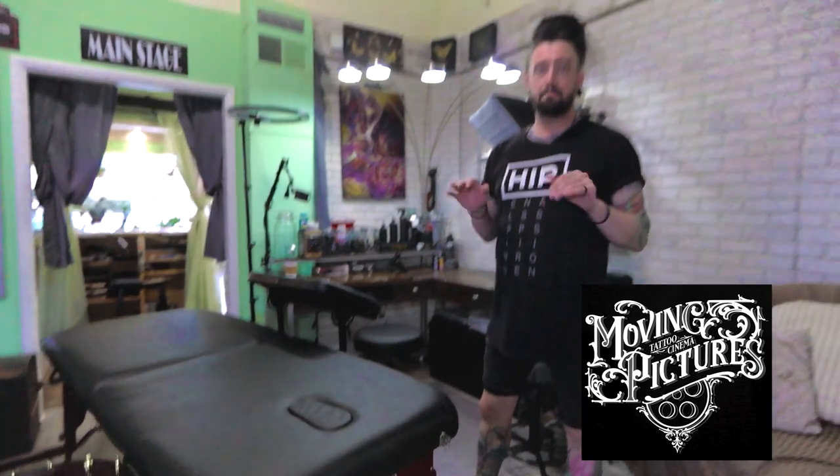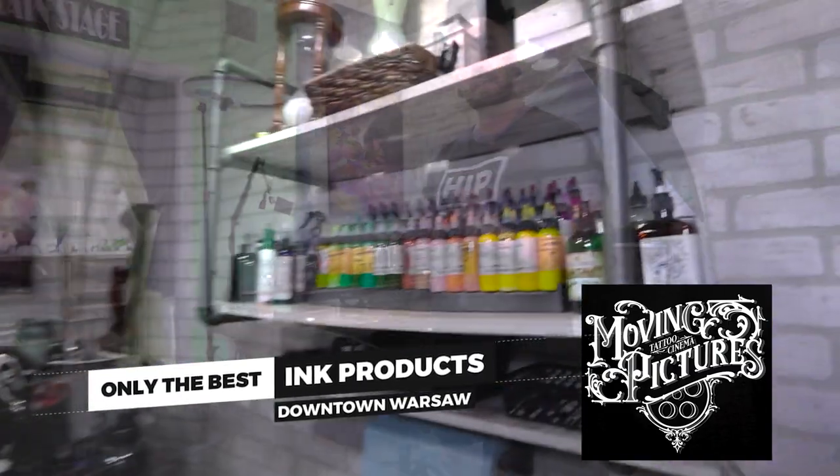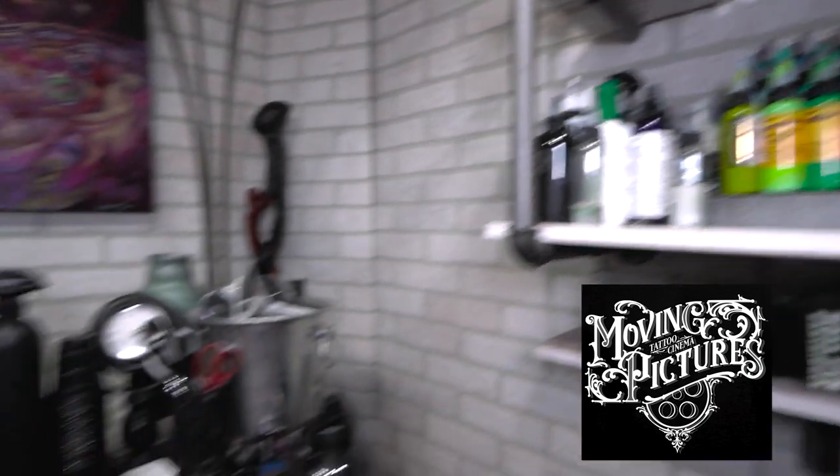Everything here is top of the line. We don't skimp on any costs when it comes to materials. We use the highest quality name brand materials, equipment, as well as all of our inks.